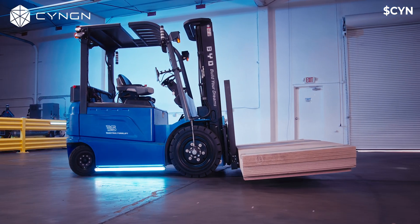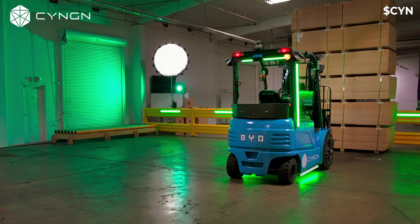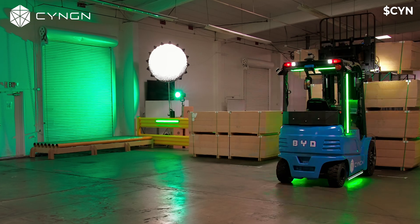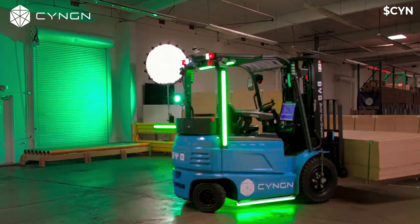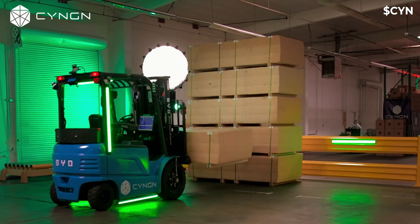Did you know that if you want to bring full autonomy to your forklift fleet, all you need is one solution? Introducing the DRIVEMOD Autonomous Forklift. This revolutionary technology has been thoughtfully designed to bring safe and reliable autonomous hauling capabilities to your operation.